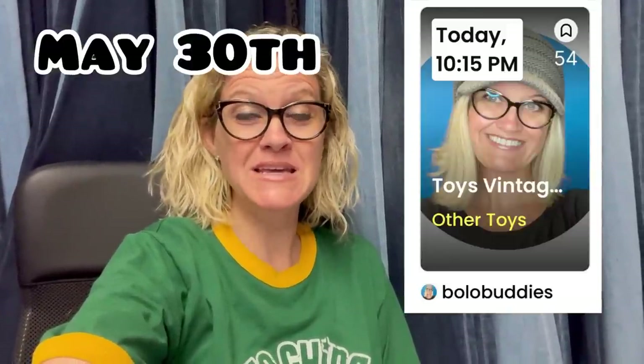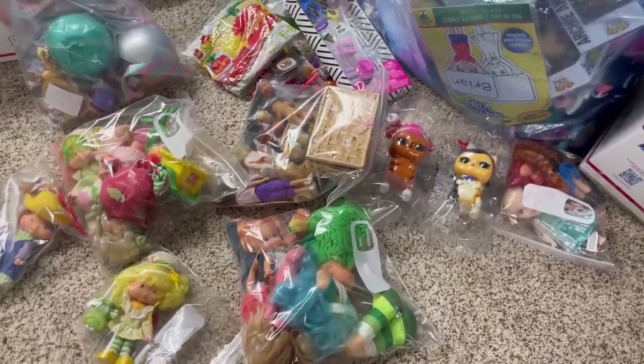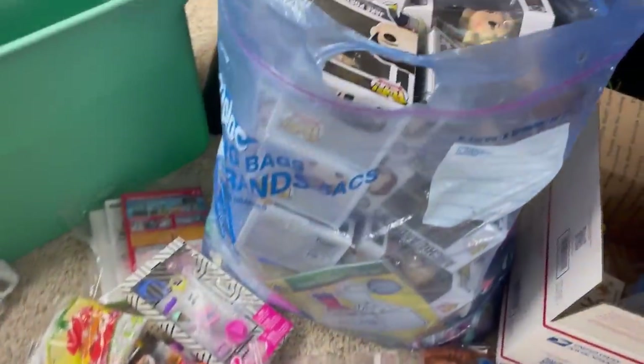I hope you'll join me tonight at my Whatnot show at 10:15 PM Eastern Standard Time — I'm going to be selling toys, it's going to be super fun. Come hang out; that referral link is down below, you can get $15 to shop if you join with it. Here's a short preview of some of the items I'm bringing, and then we'll get right into this BOLO category video.